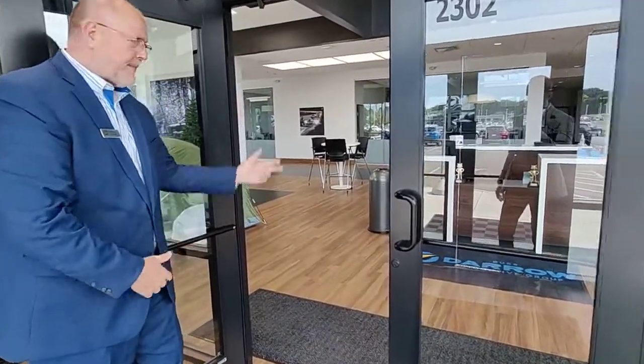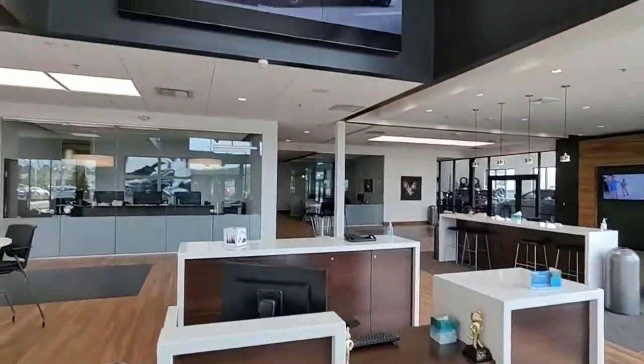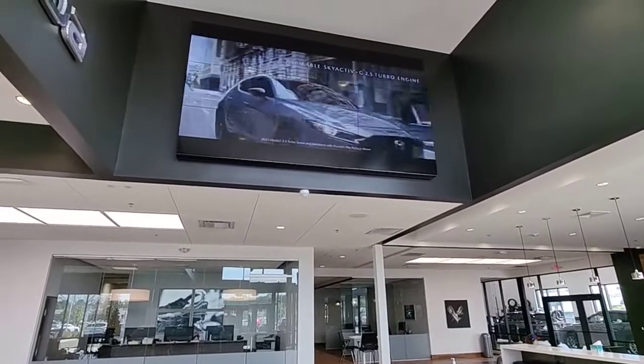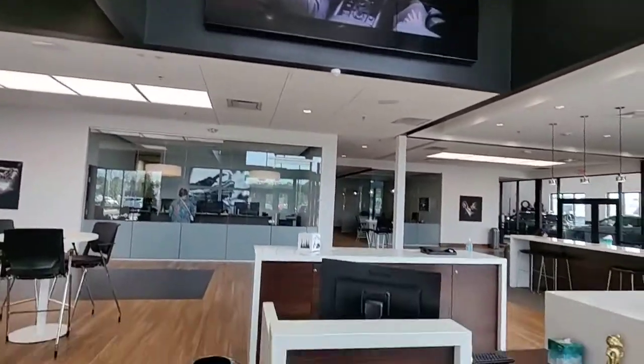Welcome to the dealership. We'd like to show you around for a minute. When you come into the dealership, we have a reception area, and above the reception area is a huge television screen that constantly shows the Mazda vehicles and some running footage — kind of a unique thing to our dealership.